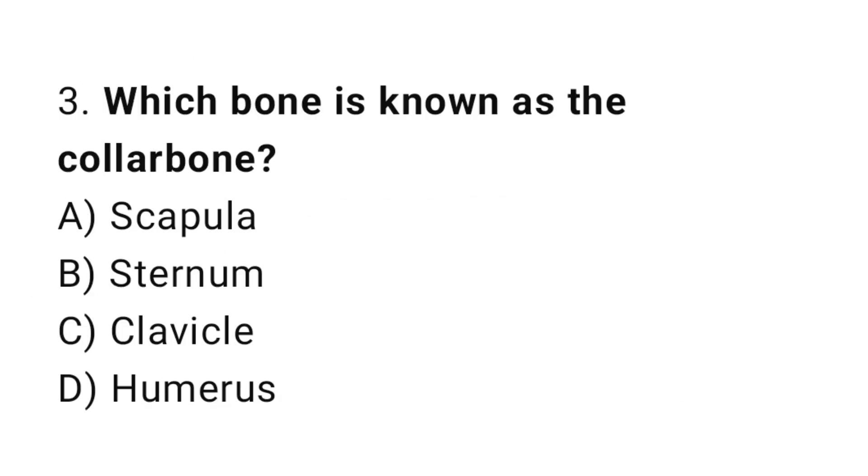Question number 3. Which bone is known as the collar bone? The correct answer is C. Clavicle.